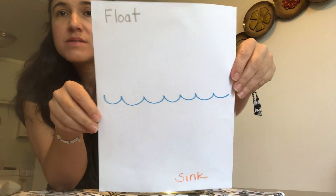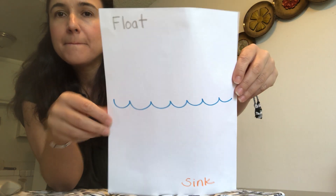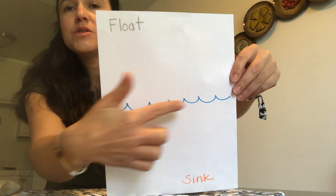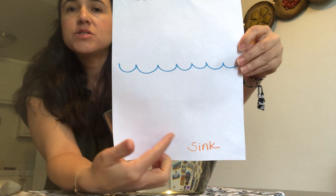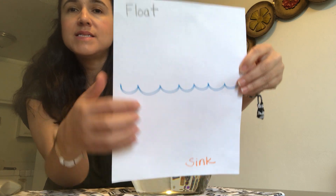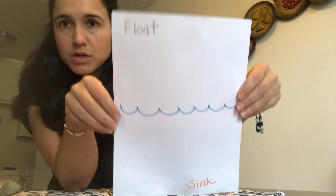You need a piece of paper because you're going to draw pictures after this activity. First, in the middle, you're going to draw some waves for the water. At the bottom of your paper, you're going to write 'sink,' and at the top, 'float.' If you don't know how to write, your parents can do the dots and then you trace them on top.